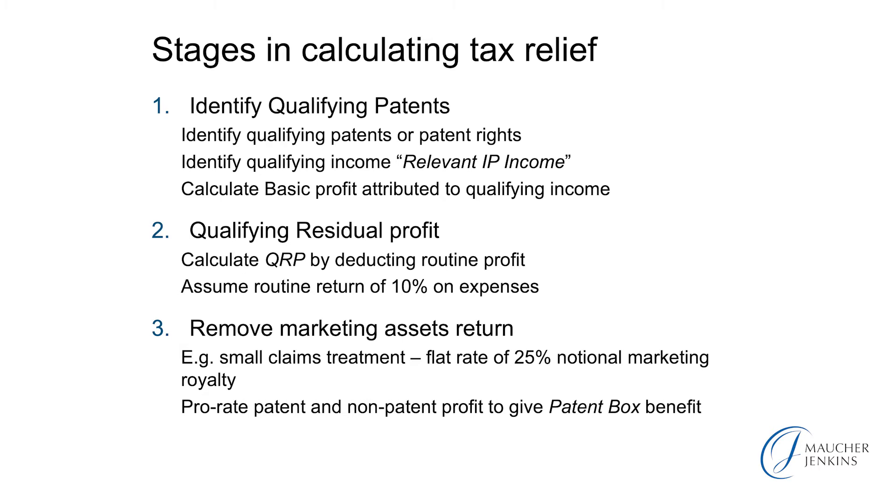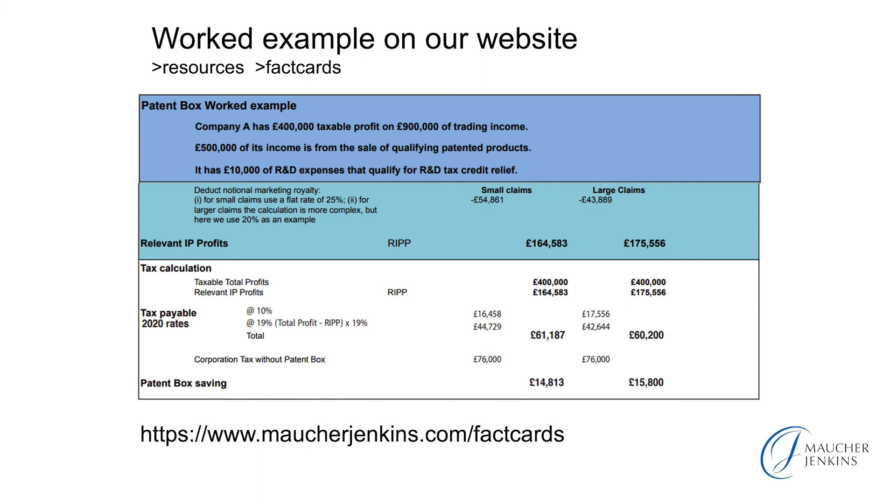And then you prorate the patent and non-patent profit to give the patent box benefit. We do have an example calculation on our website — you have to go to the Resources and Fact Cards section of the website, and the link is on the slide. There you can see a sample calculation for a company making £400,000 of taxable profit on £900,000 of revenue. There are different ways of calculating the patent box benefit, the simple one being the small claims route. In the calculation shown there, there is a net saving of nearly £15,000 of tax on the patent box option.